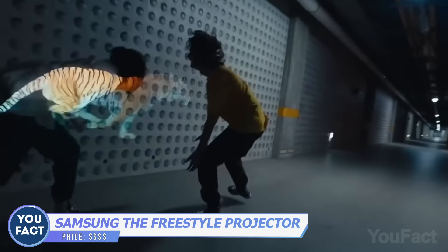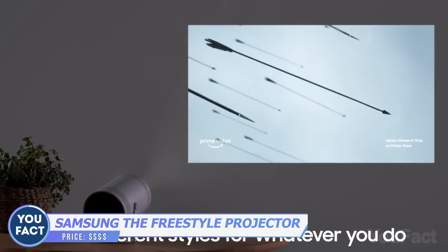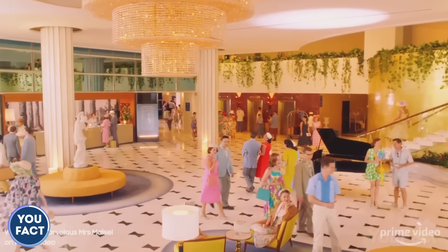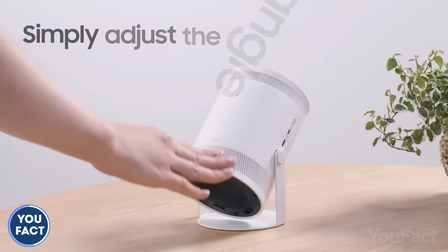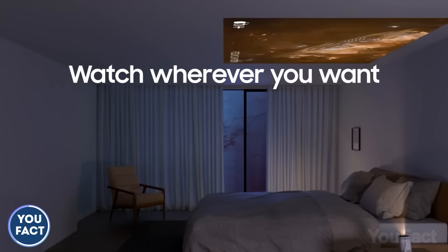This is a whole entertaining system in one body. First and foremost, it's a portable projector featuring auto-level, auto-focus, and auto-keystone correction. You'll also get a perfect picture up to 100 inches wide. You won't need any additional screen to set it up — the device does all the adjustments automatically. The cradle allows rotation of up to 180 degrees so you can watch your favorite shows on the table and even on the ceiling.